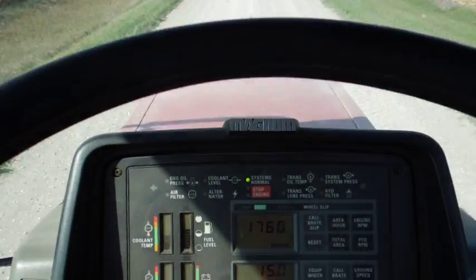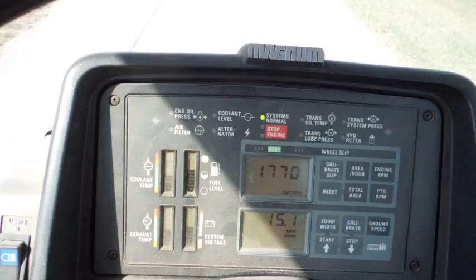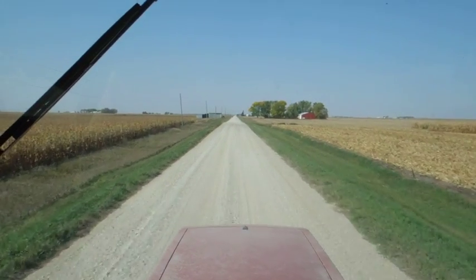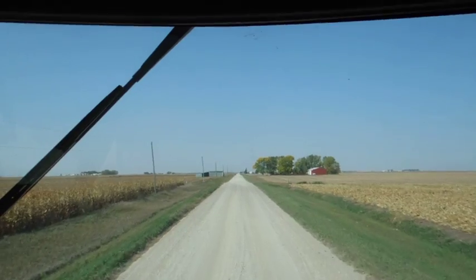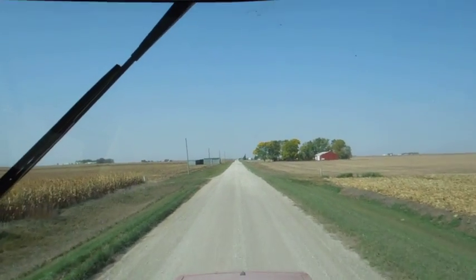Okay, here we are on the haul road. I'm hauling in at 15 miles an hour. I've got a 12-mile round trip. So if I travel at 15 miles an hour, that's four minutes for every mile.